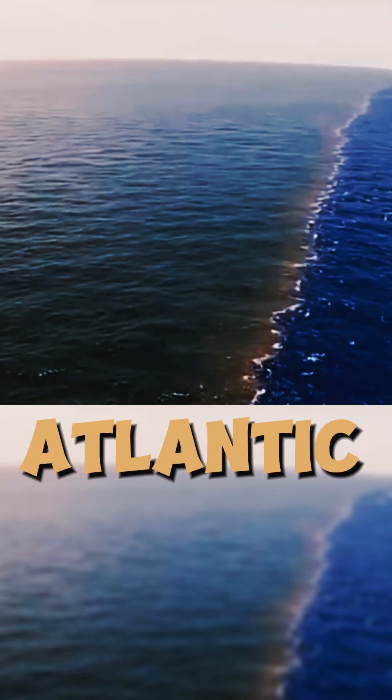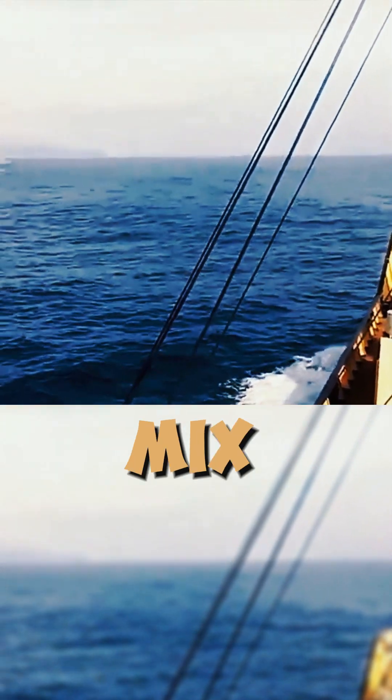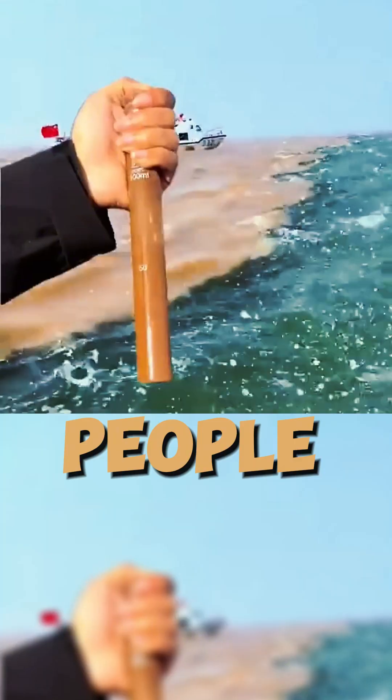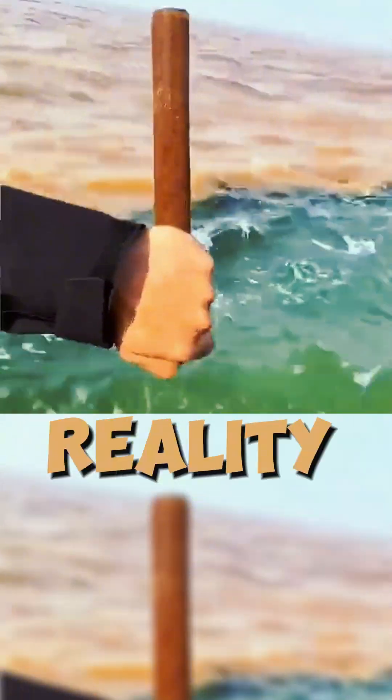This is the place where the Pacific and Atlantic Oceans meet. As you can see, these two oceans do not mix. Why does this happen? Some people say it is because the oceans have different names. However, in reality,